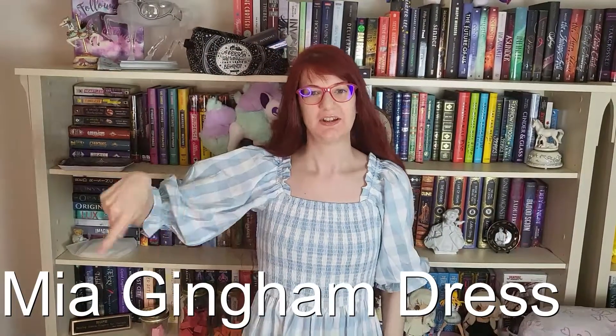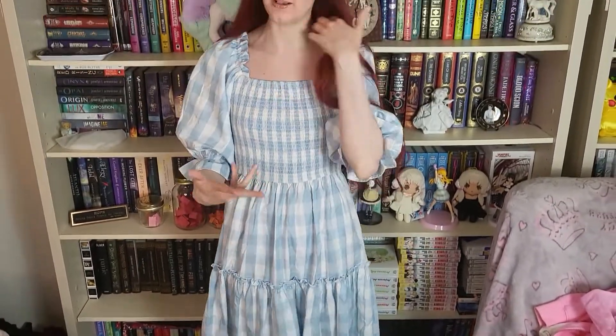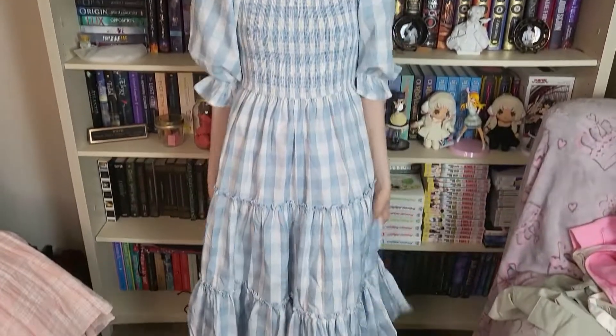Next we have the Mia or Mina dress — I'll have the name in the corner. I absolutely love this dress. As soon as I put it on I felt like Dorothy from The Wizard of Oz — I just adore it. I'll note that this dress doesn't seem to have a lining, which is really surprising — it's the only Ivy City Co dress I have without one. I don't know if that's a manufacturer error or intentional. The fabric isn't see-through so it doesn't really need one, but I was surprised. It's the exact same style and cut as the Madeline and Starry Nights dress. I'm actually going to wear this after filming.